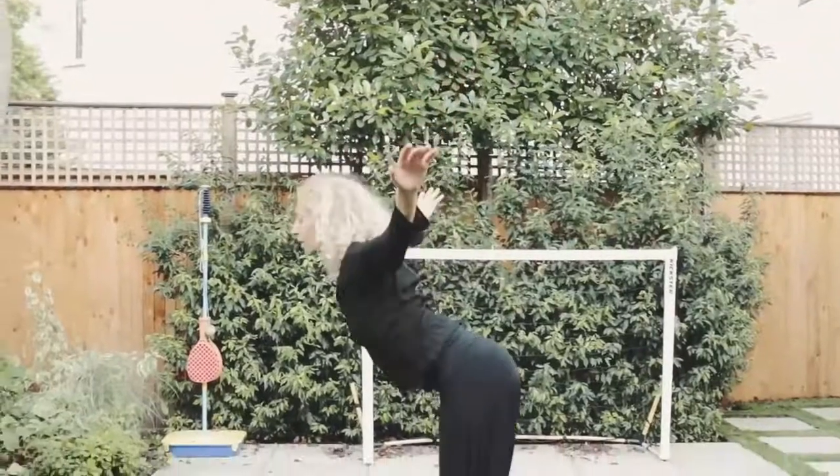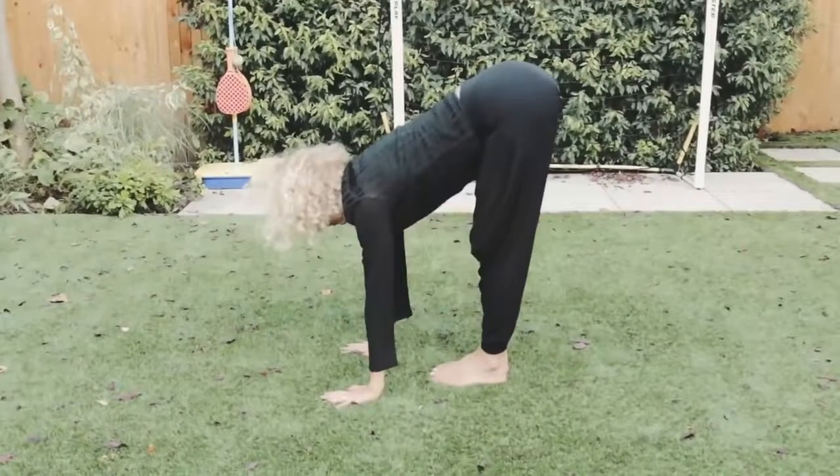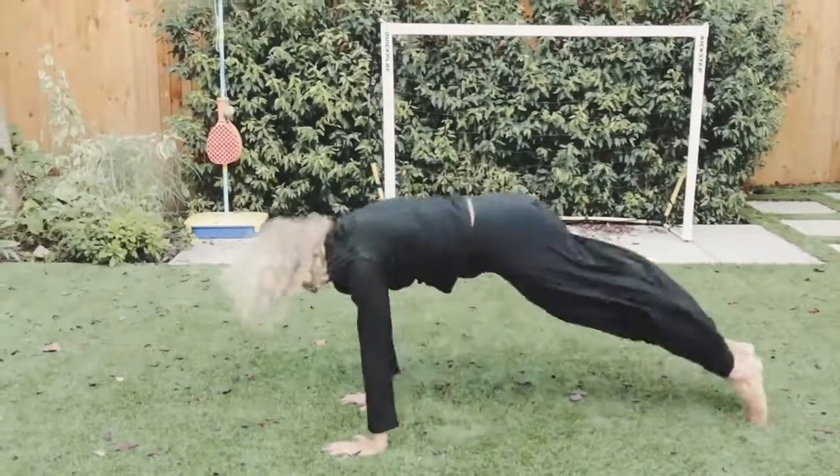A healthy diet can help lower the risk of a number of chronic health conditions, including obesity, type 2 diabetes, heart disease and some cancers. Eating a healthy balanced diet, alongside other lifestyle factors like being active and not smoking, is important for maintaining good health and can help us feel at our best. This means eating a wide variety of foods in the right proportions and the right amount of foods and drinks to maintain a healthy body weight.